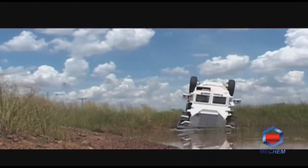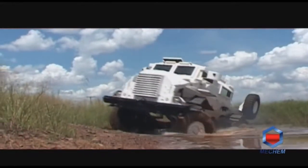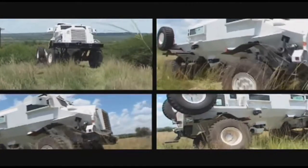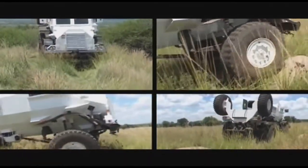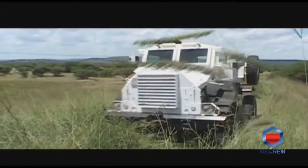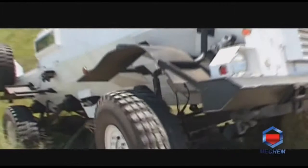Thanks to the Casper's exceptional reliability and unique characteristics, Mechem designed the Casper S. This vehicle has the same characteristics as the standard Casper MPV but with added advantages. The Casper S offers a shorter version with seating for a crew of six plus driver and co-driver, allowing for better maneuverability, reduced target size, and a smaller diameter turning circle.